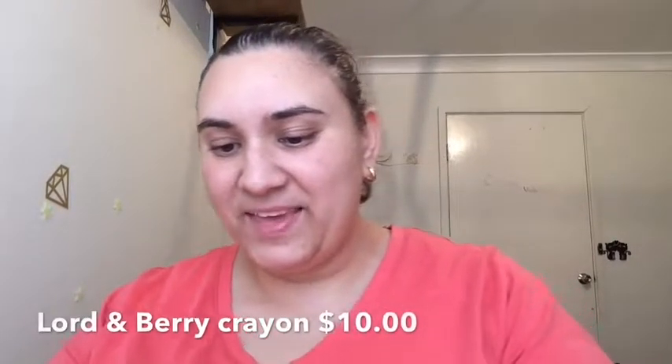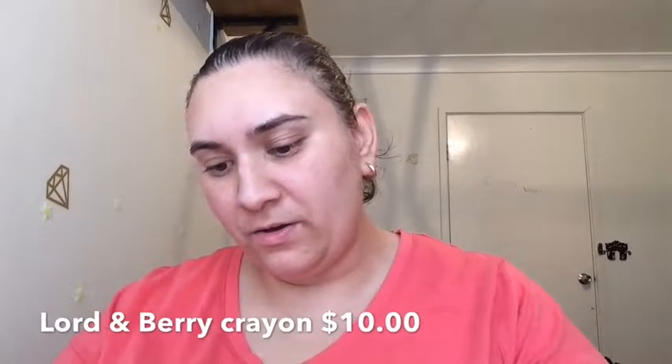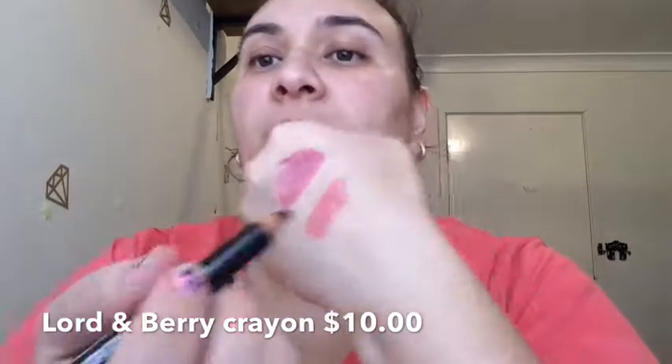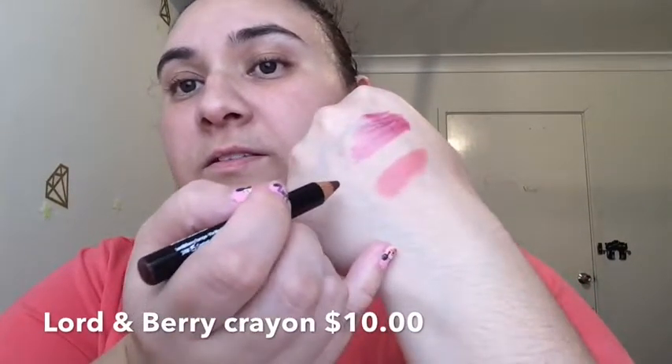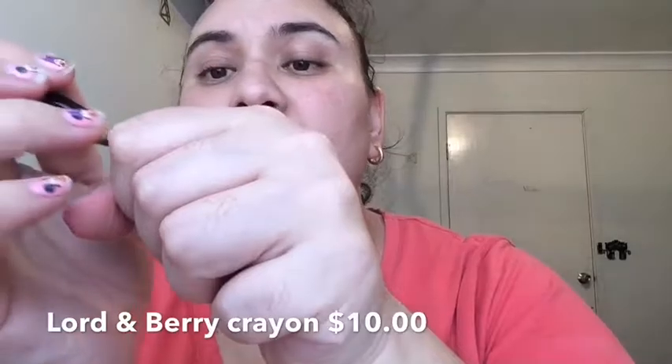The next one we have is Lord and Berry Vogue Crayon Lipstick, and this one looks like that. Whoa — that's very dark.